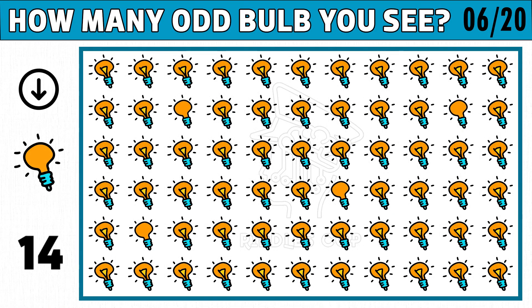Puzzle number six. How many odd bulb images do you see? As the picture shown in the left side of the below image.